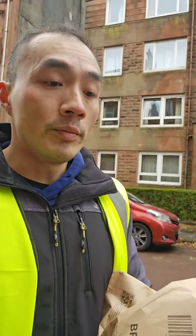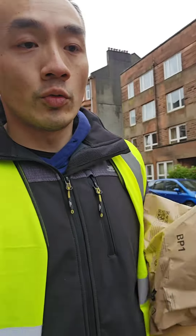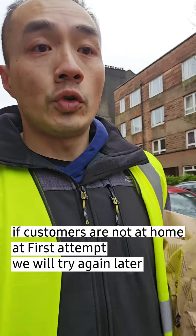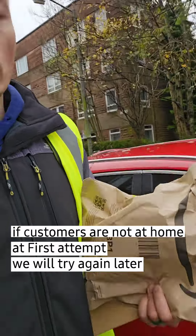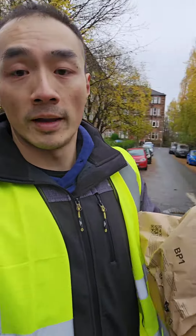Sometimes customers aren't home because they're working. You try the door but you can't leave the parcel at the doorstep unless they've said so, so it goes back in the van and you try again later. Once you've done your main run you go back and do your second attempts. I put them back in the bag so they're grouped together — it's easier to manage them that way.